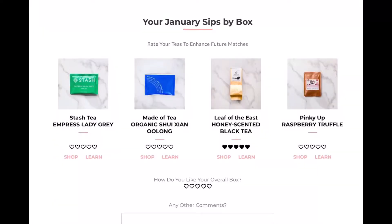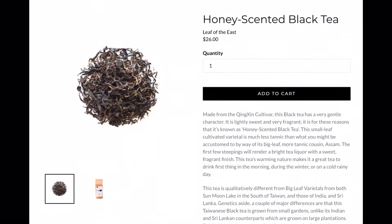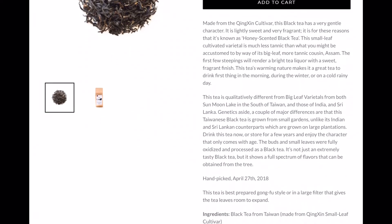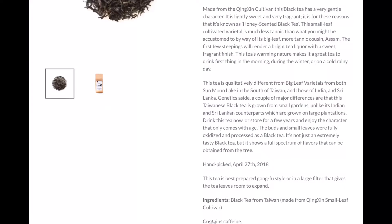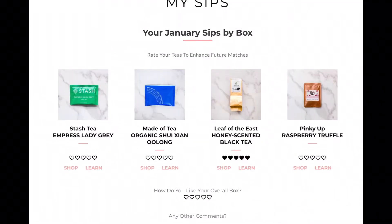I think it was last time we spoke — there was a black honey-scented tea that I really, really liked, which prompted me to want to order more. But I stopped short of ordering it right away because I hadn't tasted all the other things that came in my Sips By box for that month. So I waited until I tasted all of them. And then there was another one I really liked — a Lady Empress Grey, I think it was called.